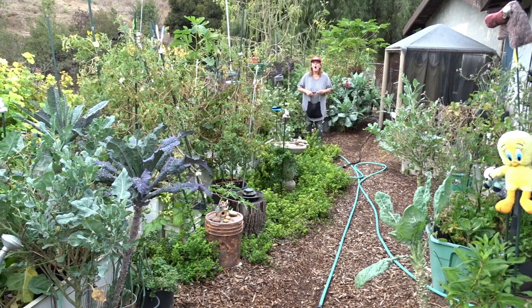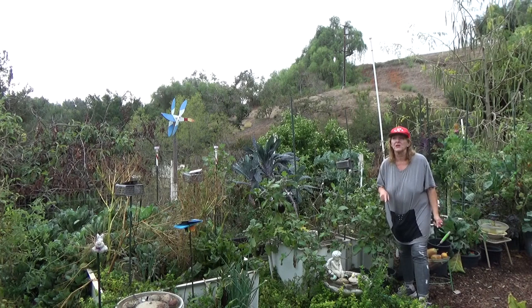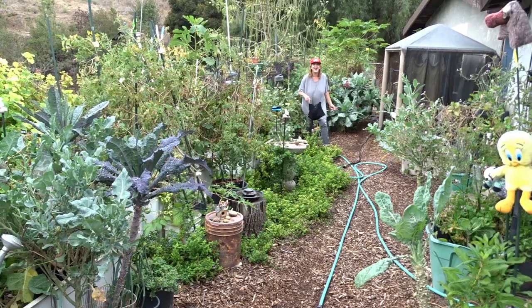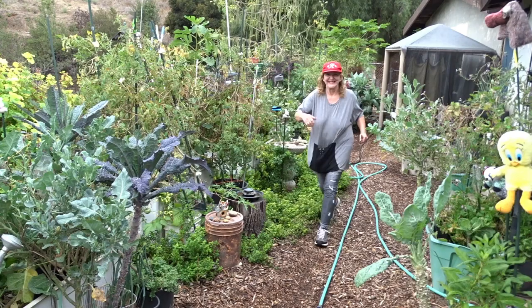Wait a minute - oh my gosh, it's the middle of October! It's time to do a garden tour! I completely forgot! Come with me, let me grab my camera and let's go do a garden tour. You're going to have to bear with me because I've got to take care of a squash in the front yard that I keep forgetting about. It needs to be done now, so let's go run and do the garden tour!